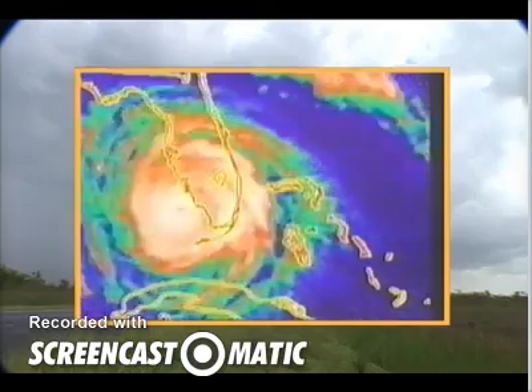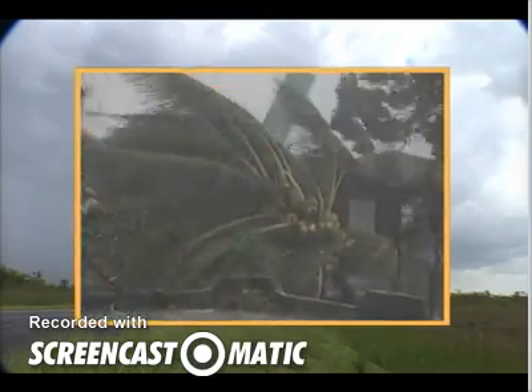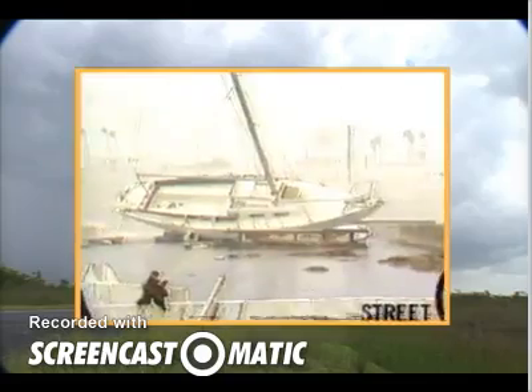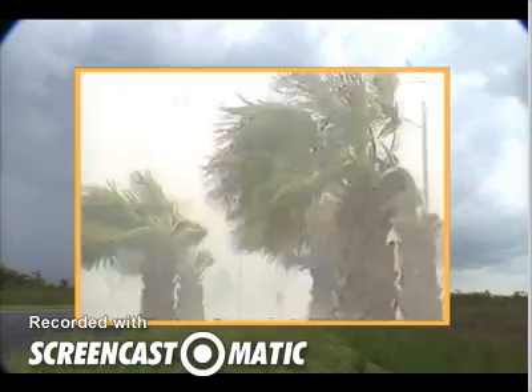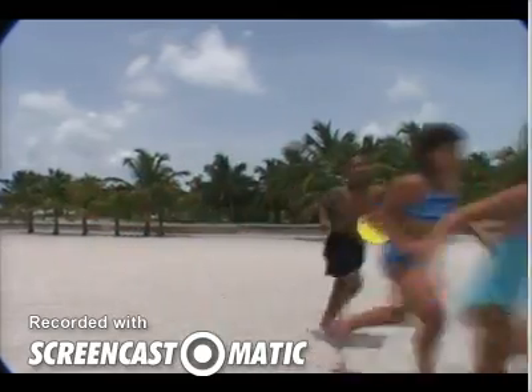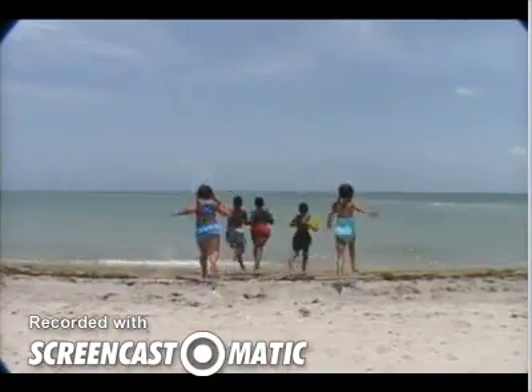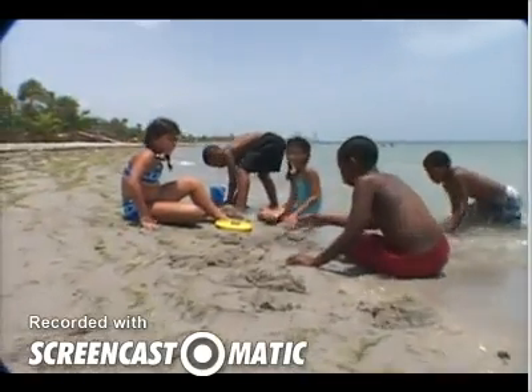My parents still talk about a huge storm that hit southern Florida. It was called Hurricane Andrew, and they said that the wind was strong enough to lift boats right out of the water. The rain was so heavy that you couldn't even see through it. We go to the beach as much as possible, sometimes every day, especially in the summer, when there's a breeze from the ocean.